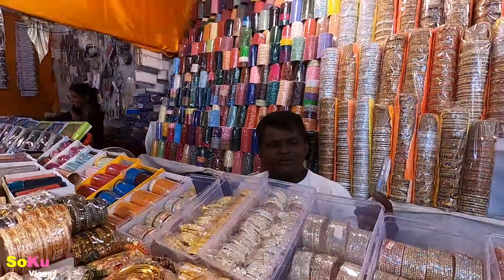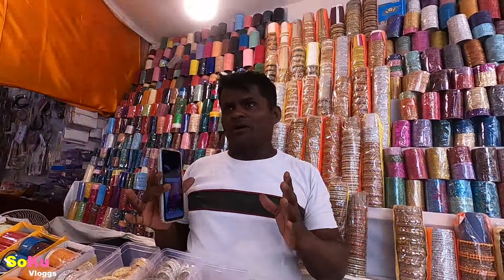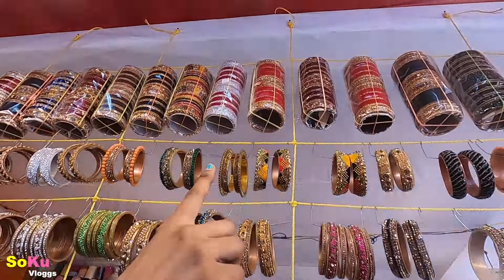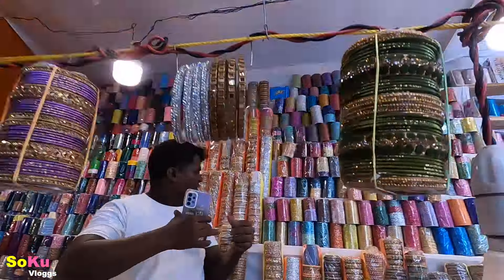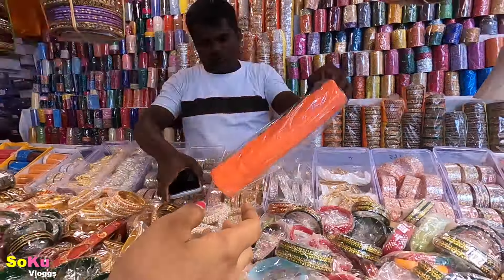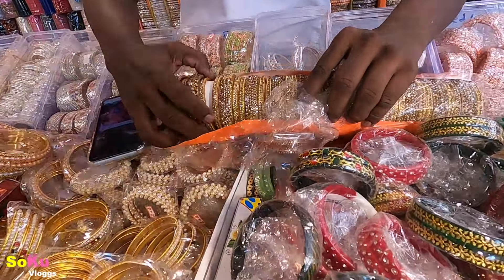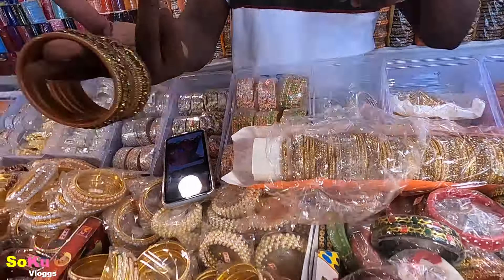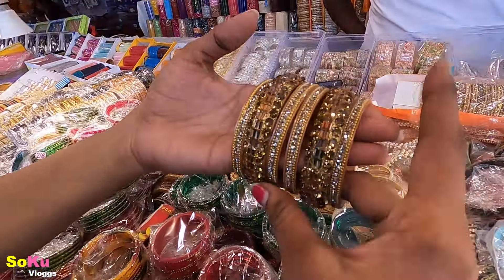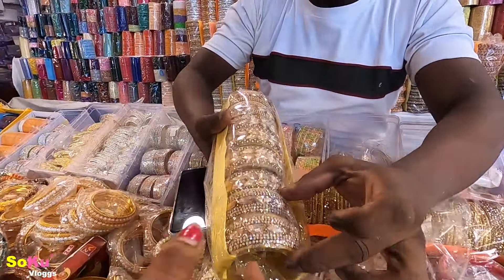You can ask what is the price from bangles — around ₹50. This is Bombay, Bombay number 30. This is ₹150. What do you say about this whole set? ₹150. This is ₹150 and this is ₹450.